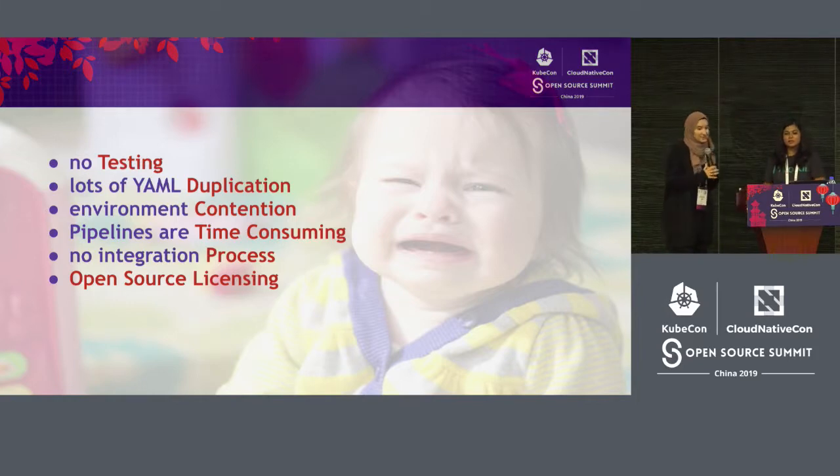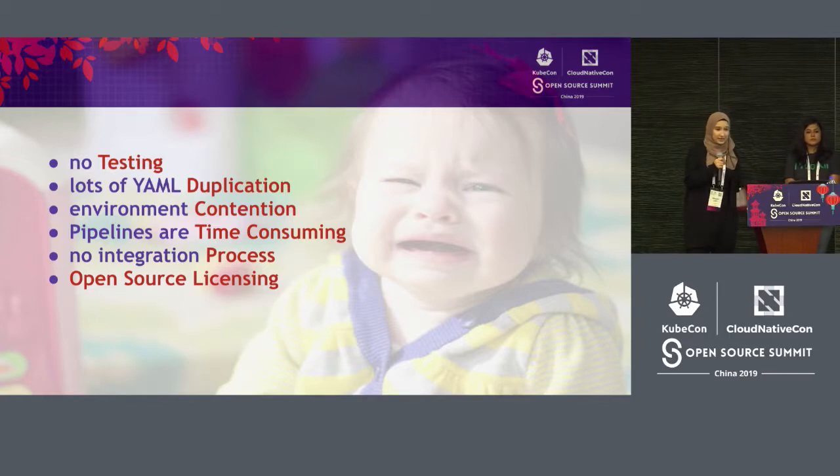We broke it down into these particular issues. We had written a lot of scripts that were not being tested. We had a lot of YAML that was duplicated everywhere. Our environments used for tests were in high demand and we didn't have enough of them. Our pipelines were taking way too long. We didn't have a well-defined integration process. And we still needed to sort out our open source licensing.